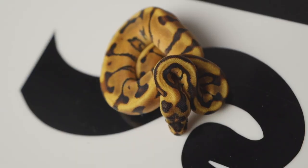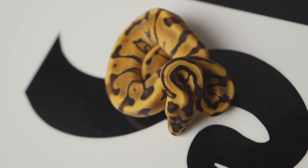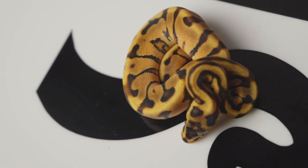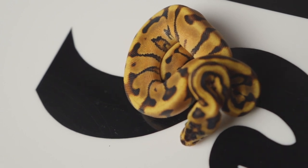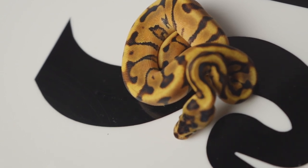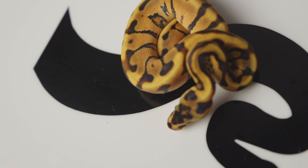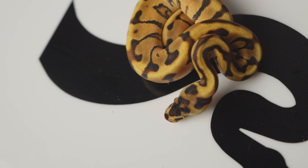Snake number four I believe to be an Enchi Red Stripe. There's obviously more going on than just Enchi because of the extra brightness, and the head stamp is really what's making me think Red Stripe — you can see those headphones trying to come into play. I'll make sure before I list these as available that I triple-check with others in the industry to get their opinions and weigh those before I'm certain. Snake number four is a male.